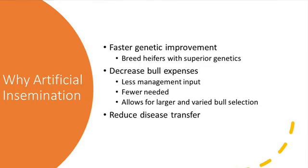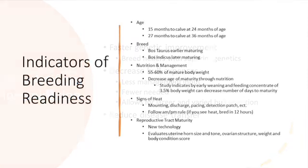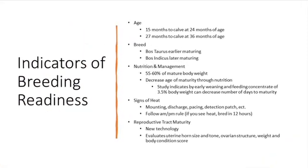You can also reduce disease transfer through AI. This is achieved through a reduction in physical contact between cows and bulls, thus reducing the opportunity for transfer of sexually transmitted diseases.